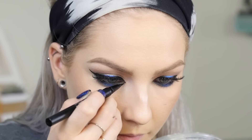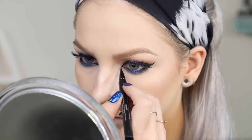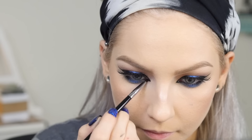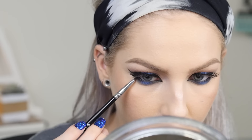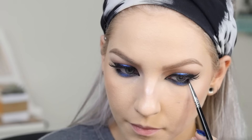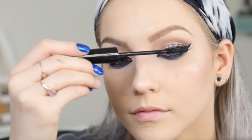Going back to that liquid liner, I'm extending the line in the inner corners to a point so it looks really cat-like, elongating the eyes and making them very sexy. Then I'm grabbing some black eyeshadow to set not only the liquid liner in the inner corner, but also bringing it on the inner and outer corners to set that kohl liner and make it a little bit darker. Don't forget to dust away any fallout from the black shadow, add lashes and mascara, and the first eye look is complete.